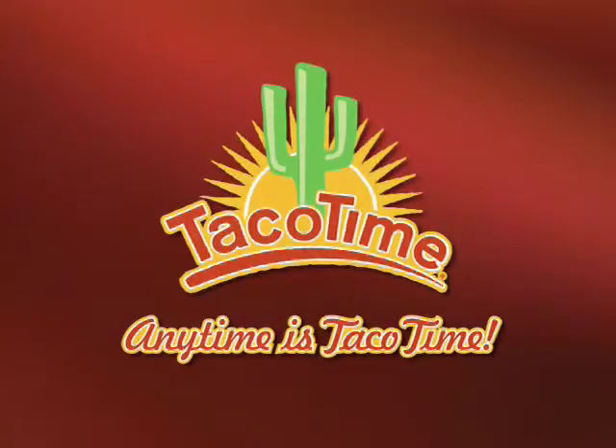Try the chicken BLT today at Taco Time. It's not your ordinary BLT. Anytime is Taco Time.